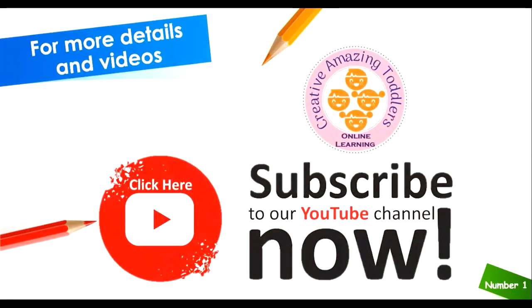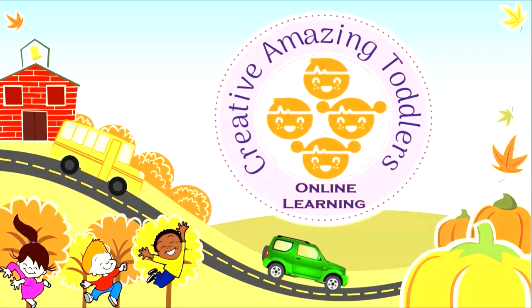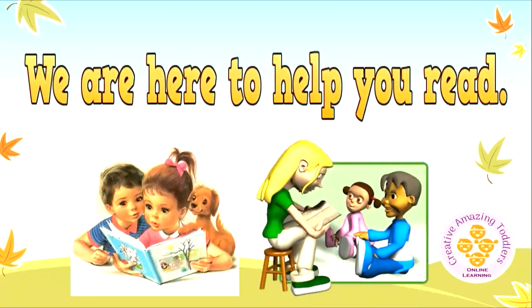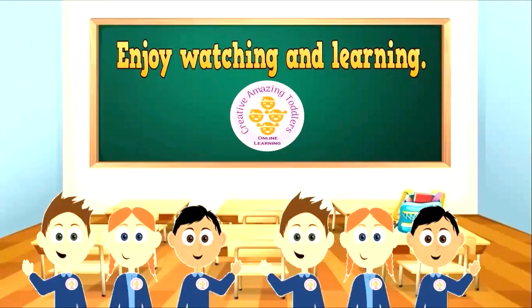Thanks for watching. Don't forget to subscribe to our YouTube channel. Bye! We'll see you next time.